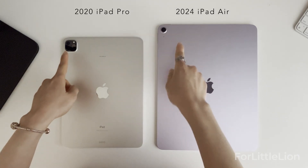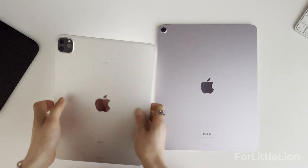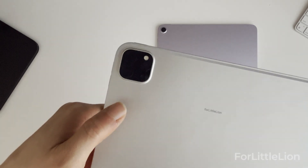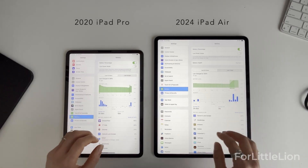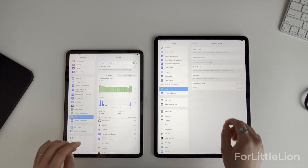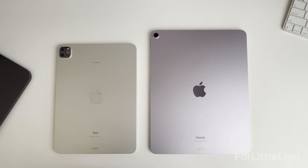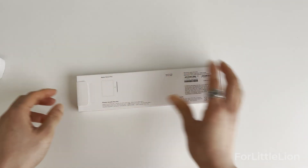As for the rear camera, the iPad Pro obviously has a more advanced one compared to the iPad Air — even my old 2020 iPad Pro has a better rear camera than the new 2024 iPad Air. But honestly, I never use my iPad to take photos, and I doubt many people would. In terms of battery life, there's no significant improvement — the new iPad Air has similar battery life to my old 2020 iPad Pro. I'd really love to see Apple bring some good news about longer battery life in the future.